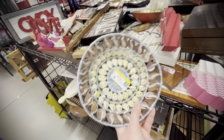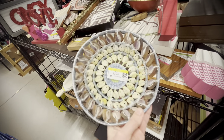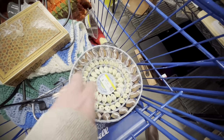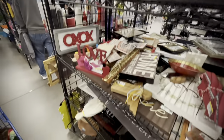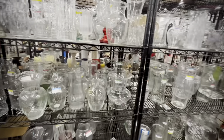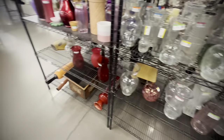Look at this — another cowrie shell. I keep finding them. I had a vase in the booth that sold, I had a wall hanging that's now in the booth, and now I have this bowl that's going in the booth too. We'll see if any of those sell — I just keep finding them, which is very interesting.